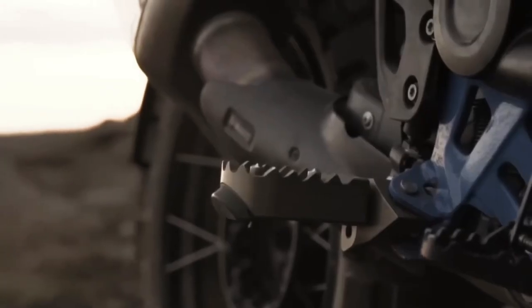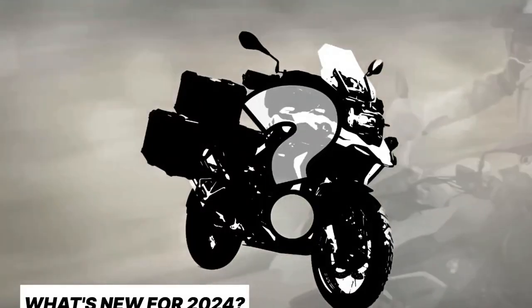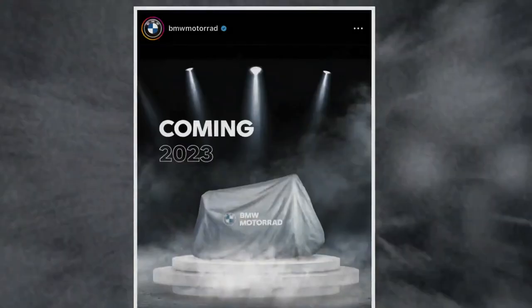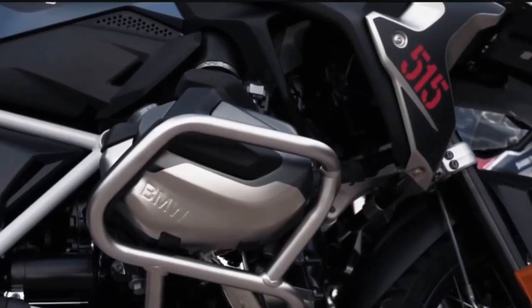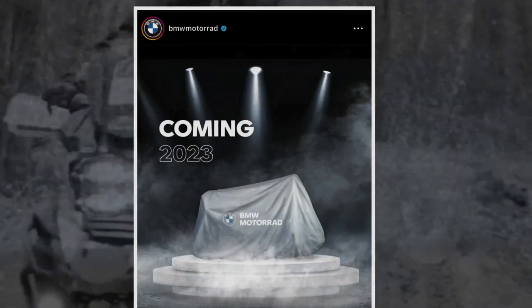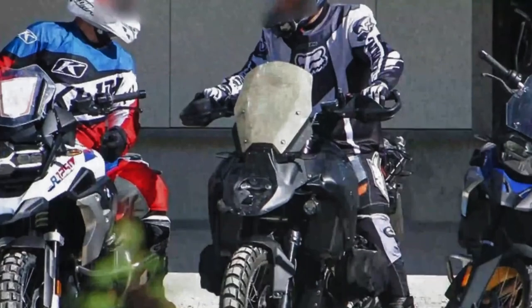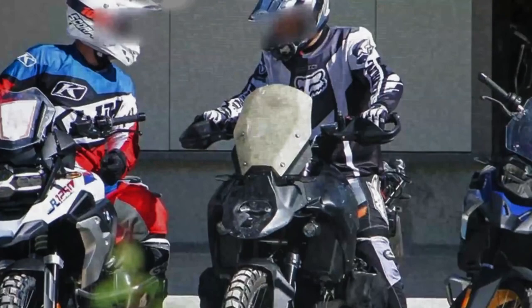The 2024 BMW R1300GS design is likely to be the center of attention for the new model. The headlights are slightly more forward than the old model. Covered in camouflage stickers, it makes it very confusing to say the details. The new design features smoother and more elegant lines as well as a more aggressive and sporty appearance. The LED headlamps are visible, which adds a mysterious feel to the motorcycle's look.